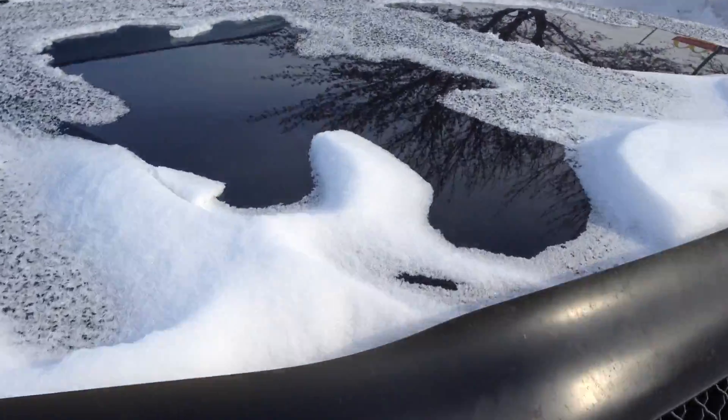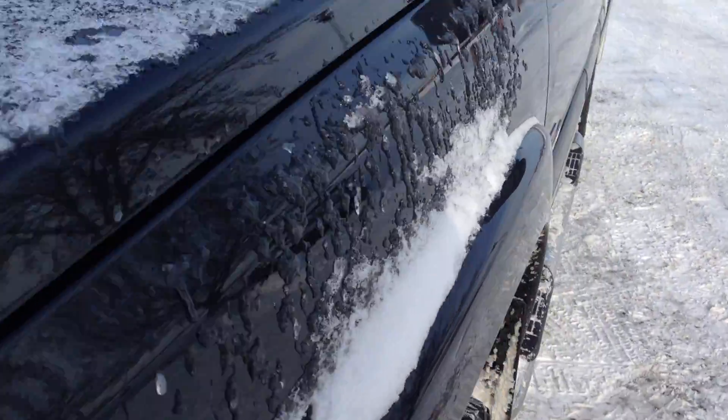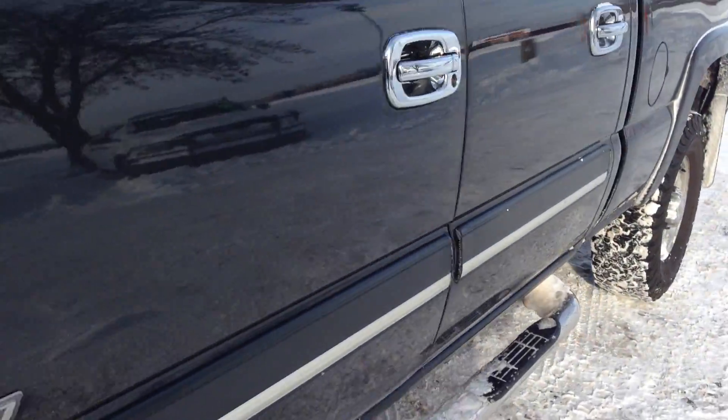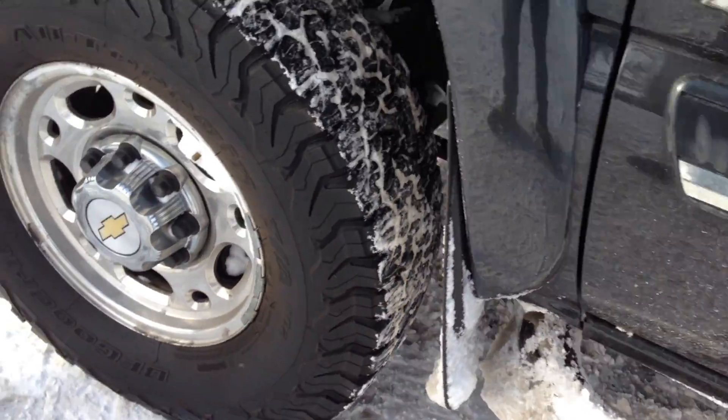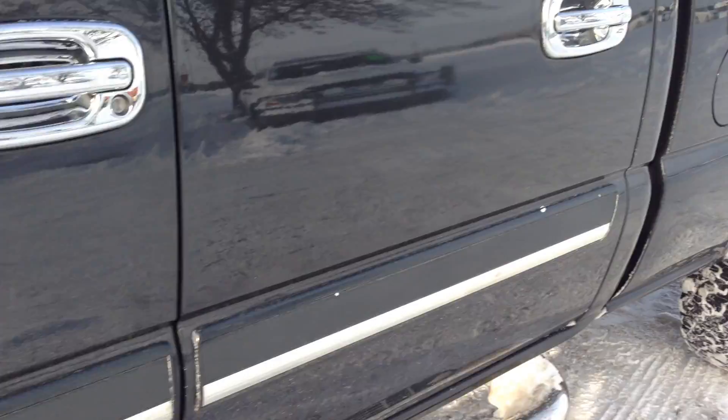There's absolutely no hail on this vehicle despite the snow that's kicked on it. It's frigid out today. The vehicle starts right up, no issues. Tires are in really nice shape. The frame is clean. It's an out-of-state vehicle — that's what you'd expect.